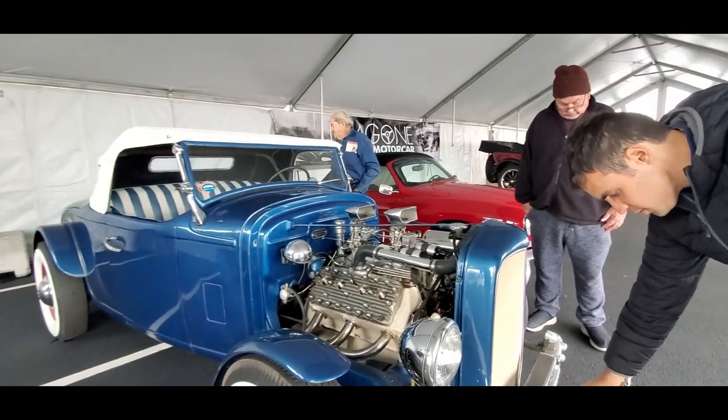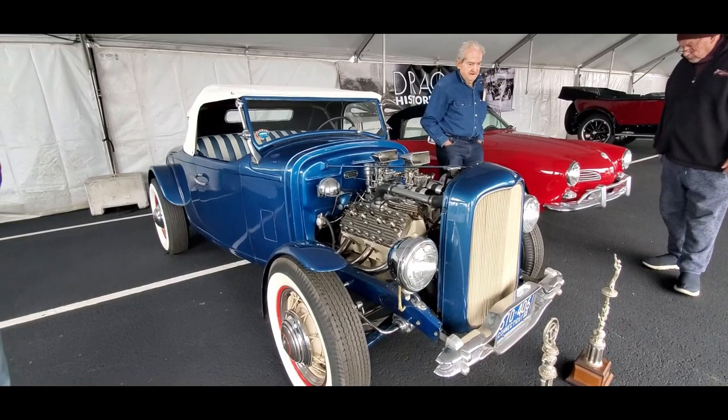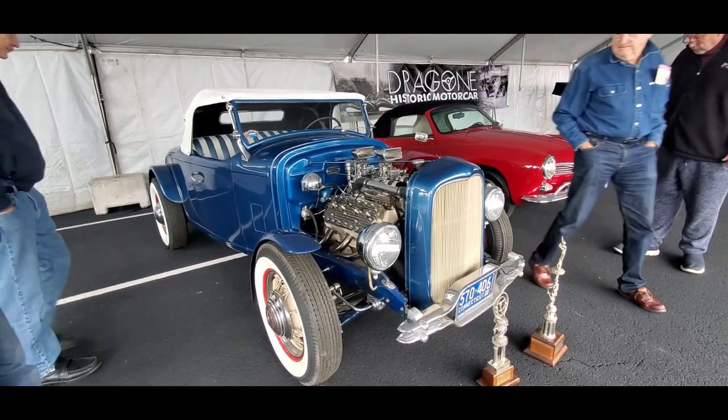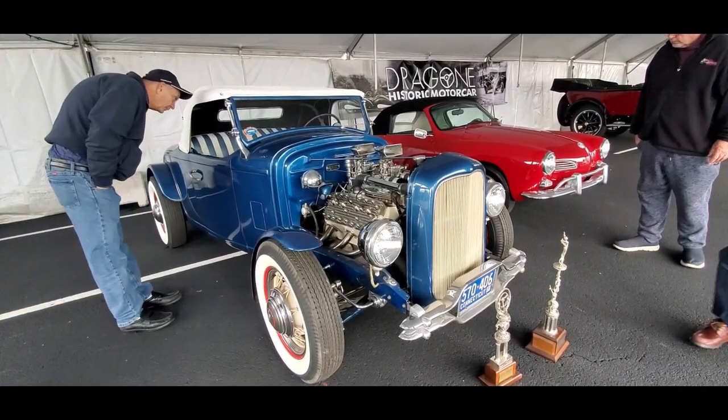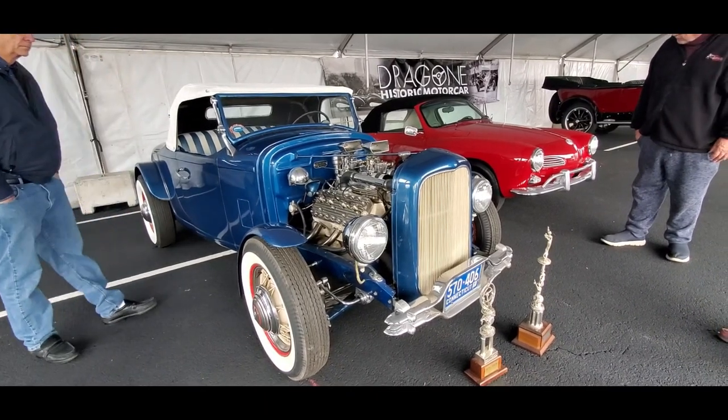That's a 1931 Chrysler body on a 1944 chassis that's been shortened — it's got a souped-up Mercury flat head. And it's even got the original license plates on it still. That's brilliant, just brilliant.